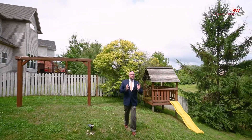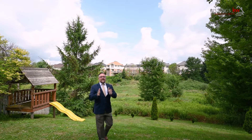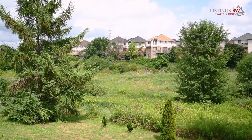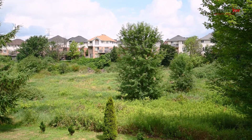The properties that back onto this private, serene setting do not come up on the marketplace very often. This is what you've been looking for — you have to check it out in person. You will love the tranquility and the peace that you're going to enjoy here in your forever home.